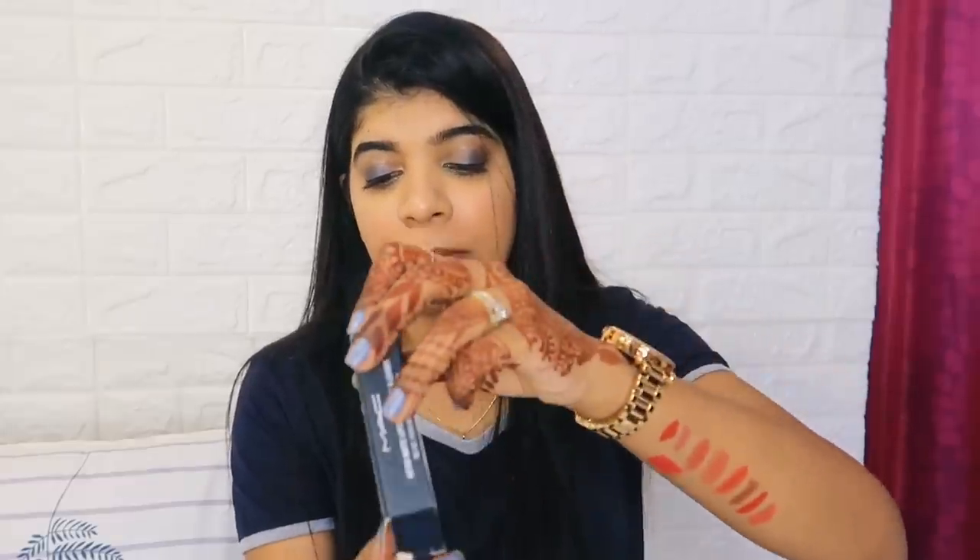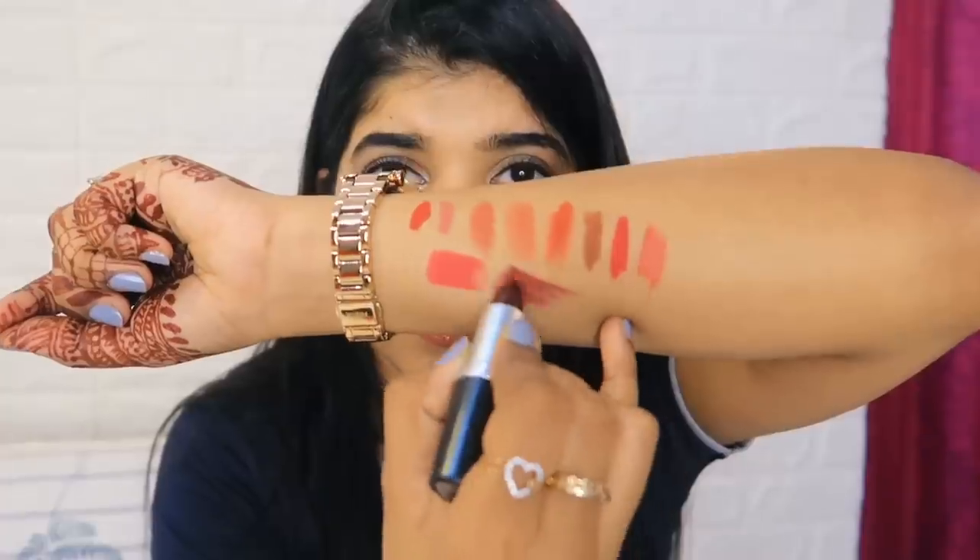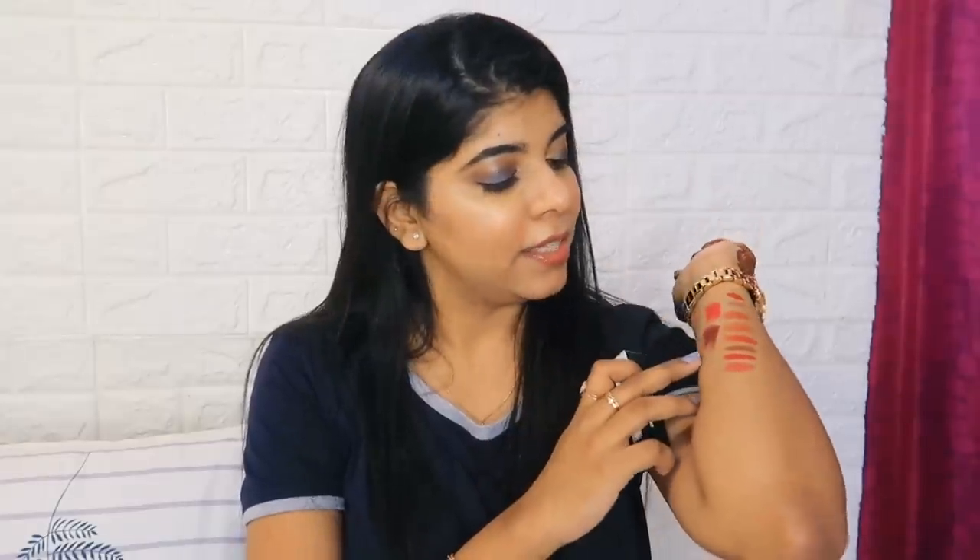Next I purchased a MAC lipstick in the shade Mixed Media. It's a little dark shade and honestly I'm not sure I like this shade. Someone told me if you buy it and don't like it, let them know. But after applying it, it actually looks pretty good on the lips. If I don't end up keeping it I might give it away, but it does look good.